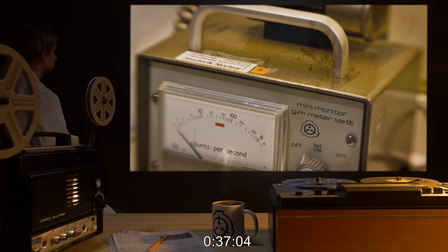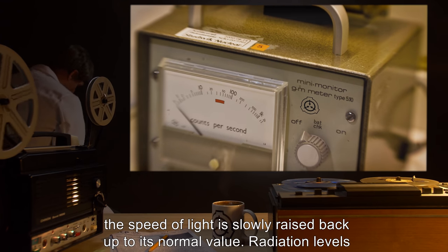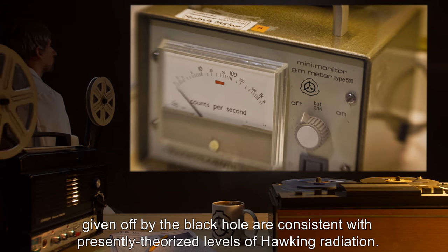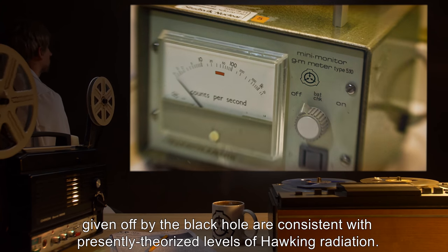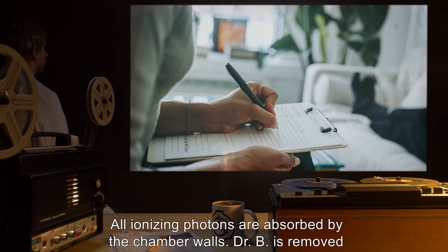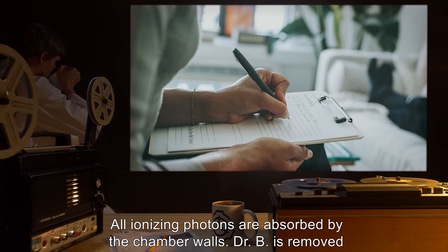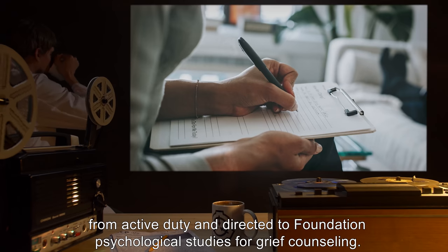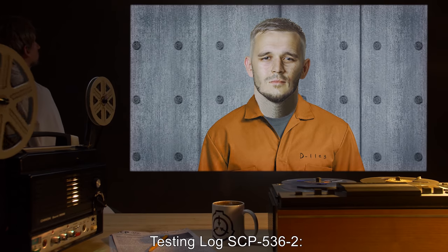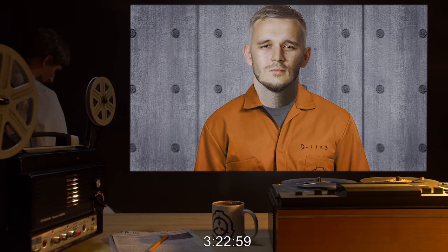37 minutes 4 seconds: Under supervision of Dr. B, the speed of light is slowly raised back up to its normal value. Radiation levels given off by the black hole are consistent with presently theorized levels of Hawking radiation. All ionizing photons are absorbed by the chamber walls. Dr. B is removed from active duty and directed to Foundation Psychological Studies for grief counseling.